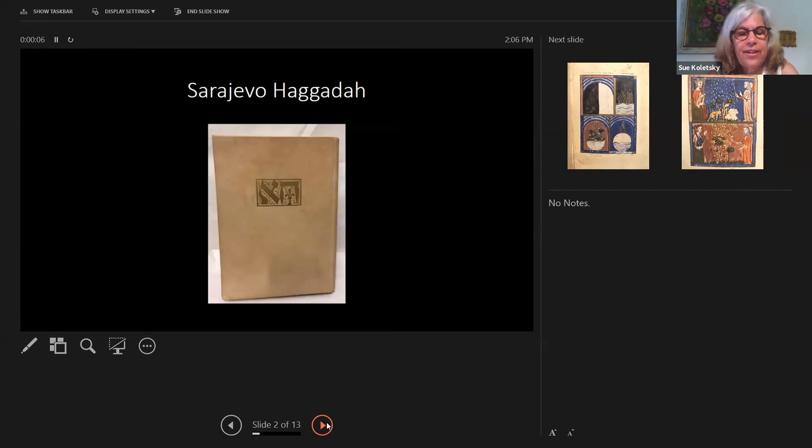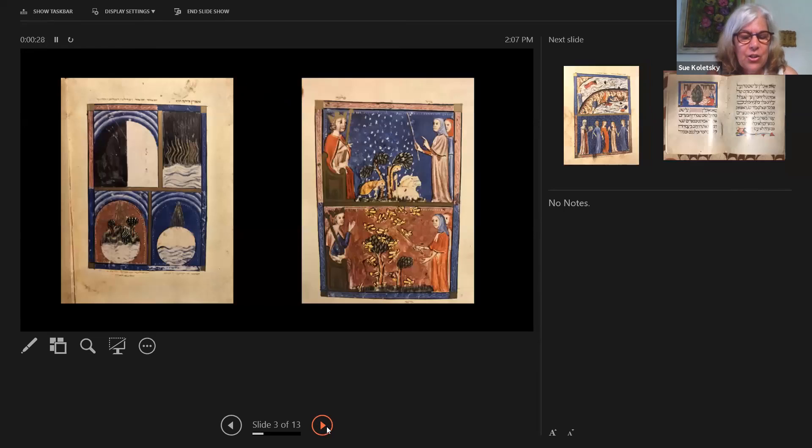The first Haggadah we're going to look at is called the Sarajevo Haggadah. This beautiful facsimile was donated by Bobby and James' family. This Haggadah has a fabulous history as well as beautiful illustrations. The book belonged to the Cohen family in Sephardic Sarajevo in 1894. The family needed to sell it, and it became the possession of the new Bosnian National Museum. Because of its beauty, it began to be studied in Vienna, and it was exciting to see this because the belief was that there were no Hebrew illuminated manuscripts in medieval times.